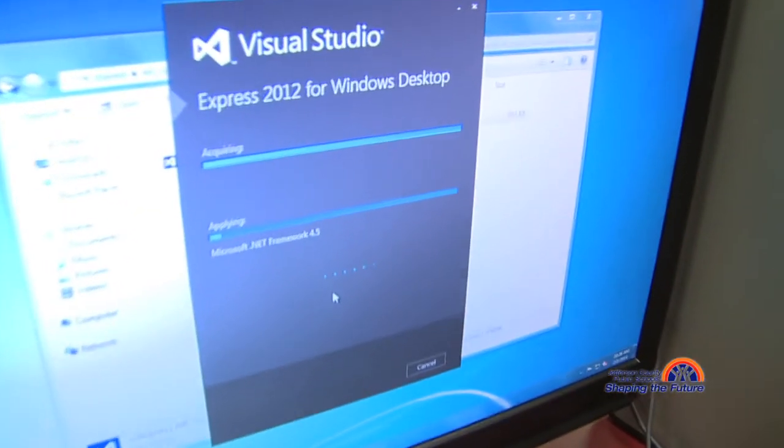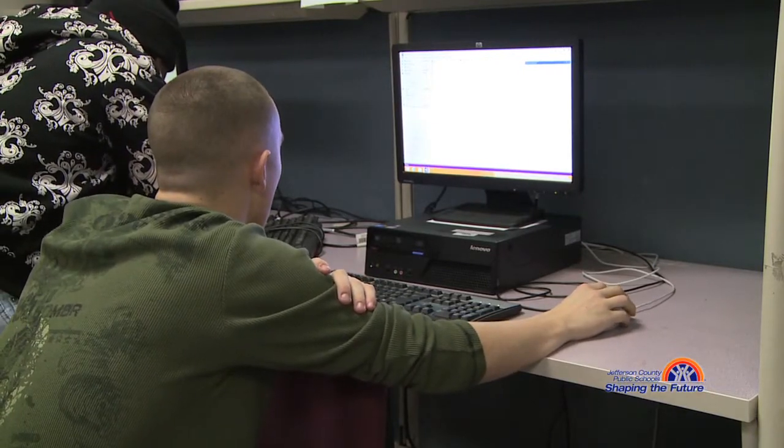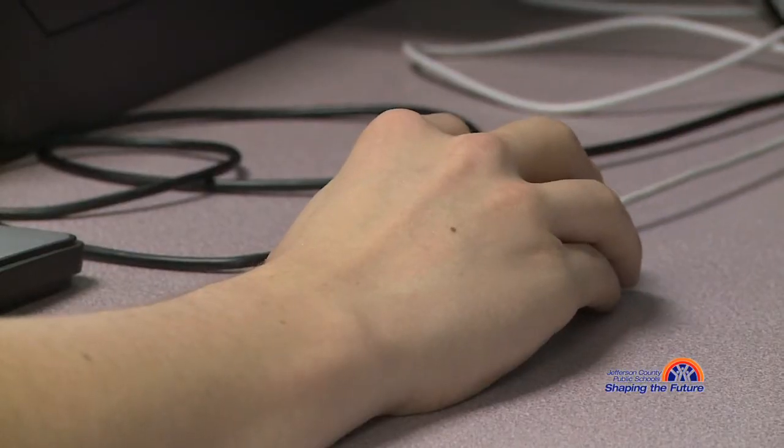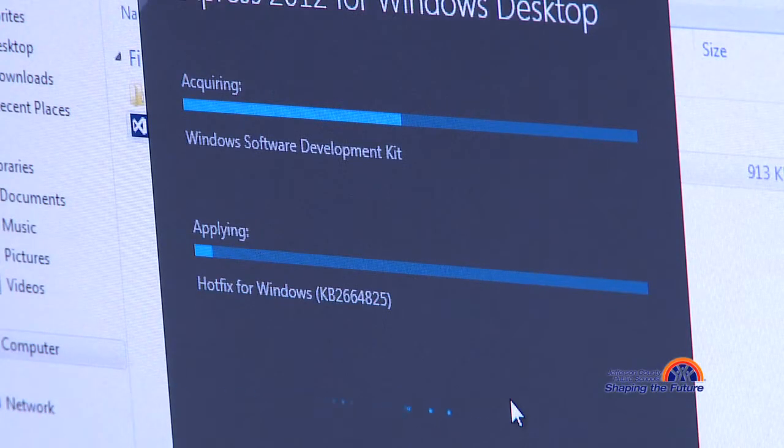So our students that don't have computers at home can actually have a computer that has Visual Studio and Visual Logic and all the different languages that we work with — have them at home so they can do work here and then take it home and get on their way to becoming computer scientists.